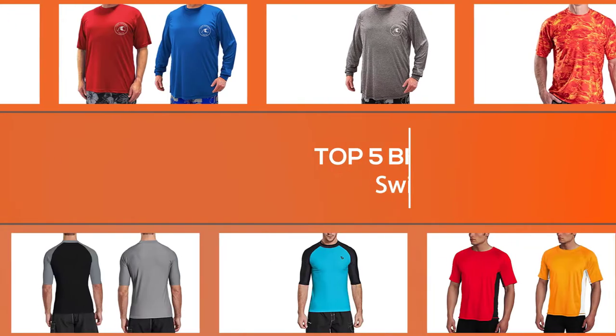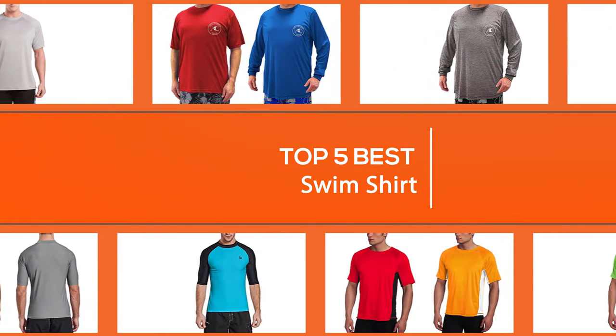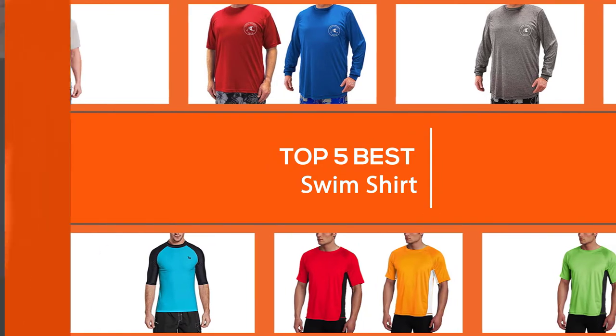We have put together a video of the 5 best swim shirts on the market. So let's get started with the video to find the best one for you.